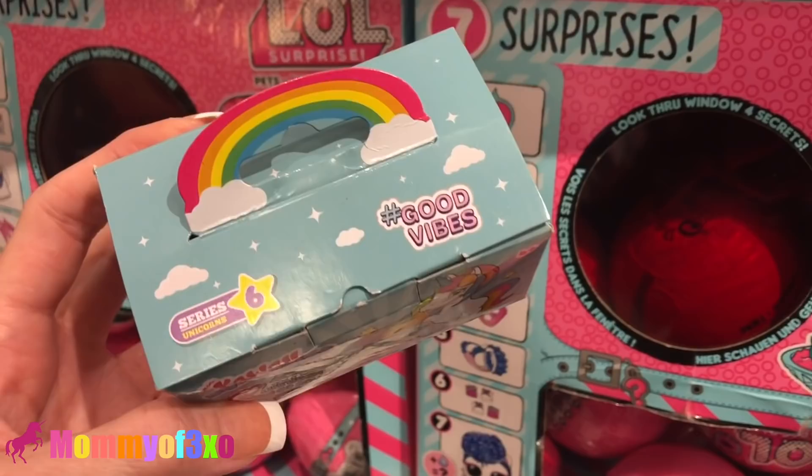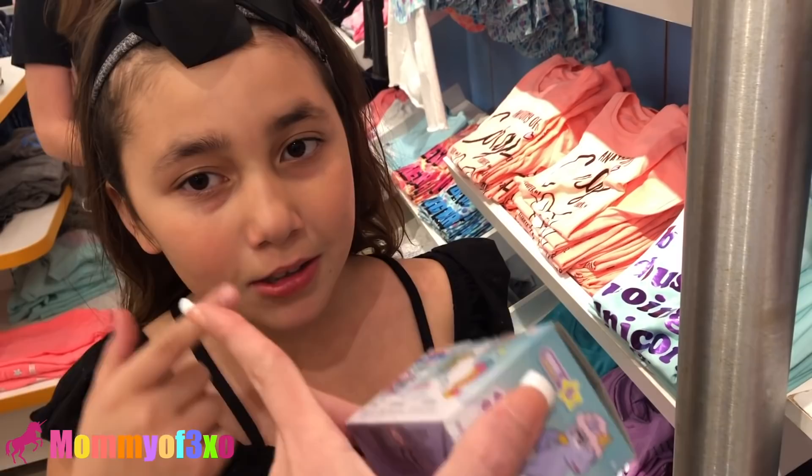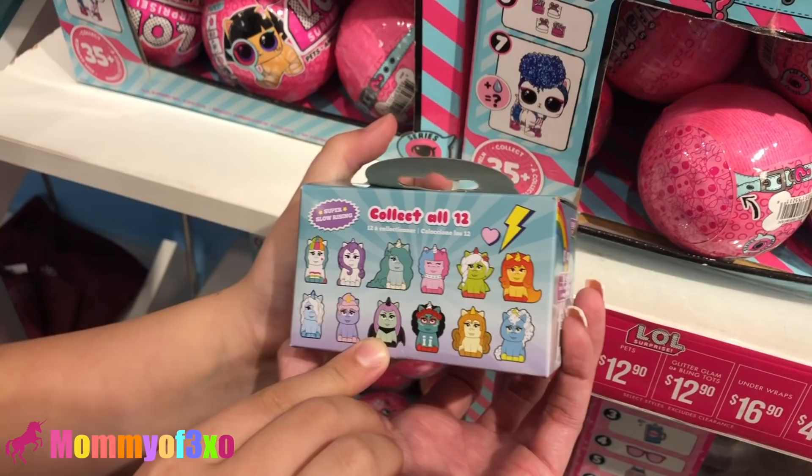They didn't send us the unicorn ones. Sad face with a tear. These are all the ones that you can collect — you can collect all 12. These are super slow rising. These are the ones that come in the unicorn line boxes. By Kawaii Squeezy's. Which one's your favorite? Of course, because it's purple, right? Yeah, it looks like cotton candy. They have a few of those left up there.